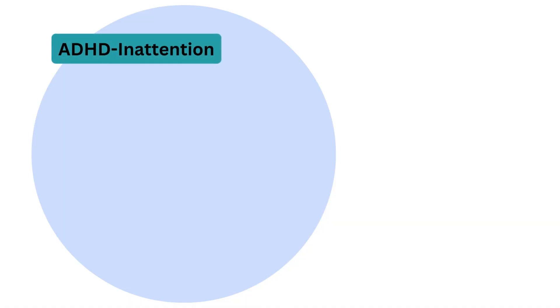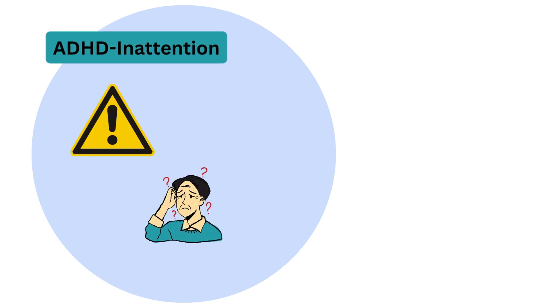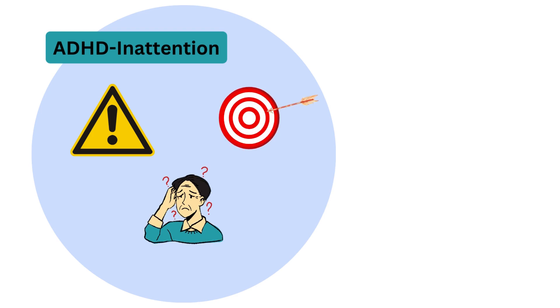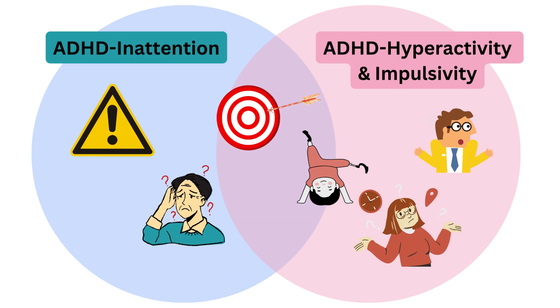ADHD inattention often has what we call internalized symptoms, like not being able to pay close attention, being forgetful, or not being able to focus when someone else is talking. ADHD hyperactivity and impulsivity has more externalized symptoms, like being fidgety, not being able to stay calm and wait their turn, or being hyperactive. The third type, ADHD combined, is just like its name — kids with this subtype have a combination of both inattention and hyperactivity symptoms.